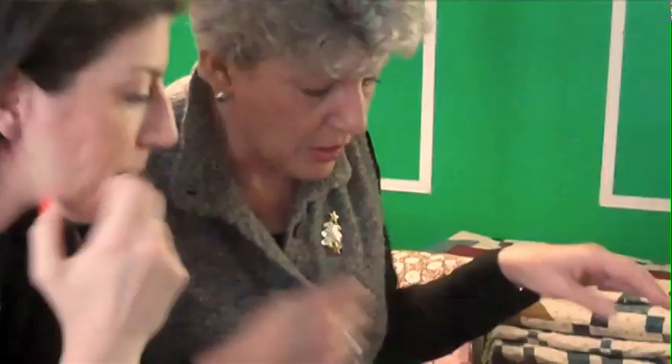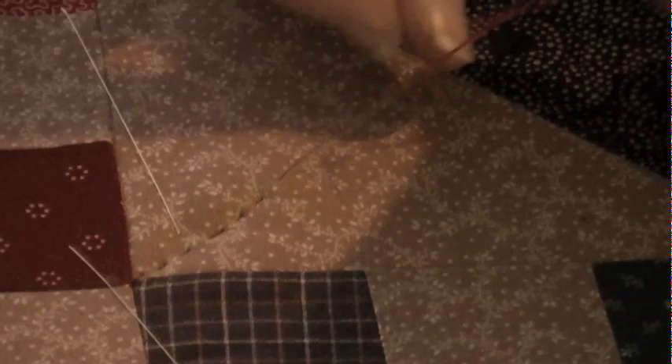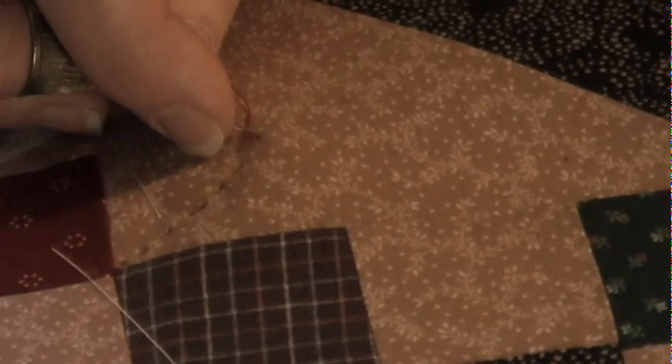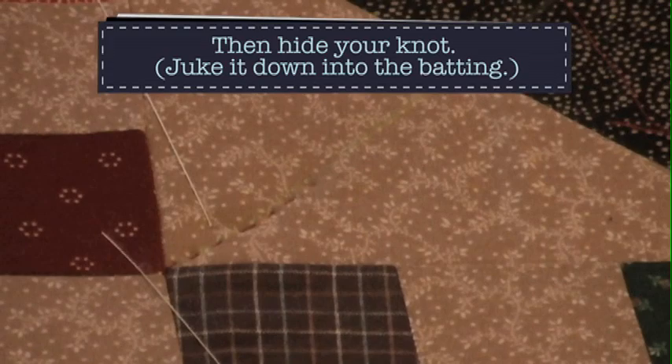To end, I sew through a loop and bring that loop down close to the surface to make a knot on top, then make another small stitch forward to create another knot on top. I pop that knot in and cut the thread carefully — very careful not to get the top of the quilt. And that's hand quilting — there are books about it, but those are the very basics.